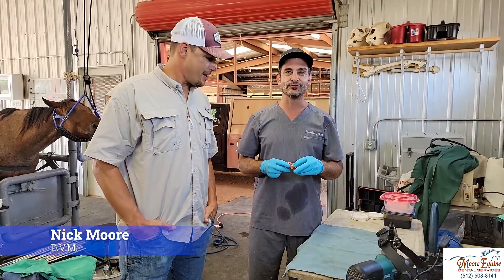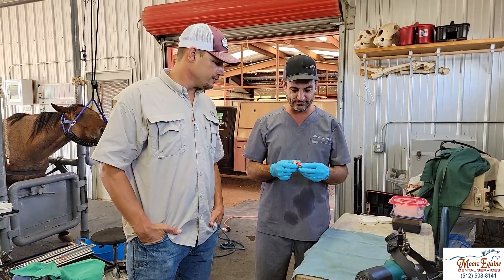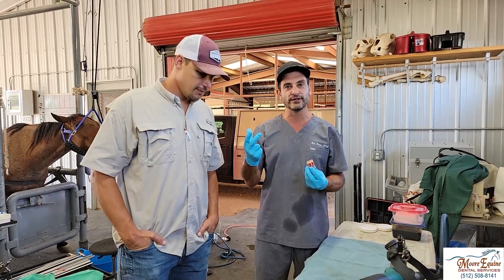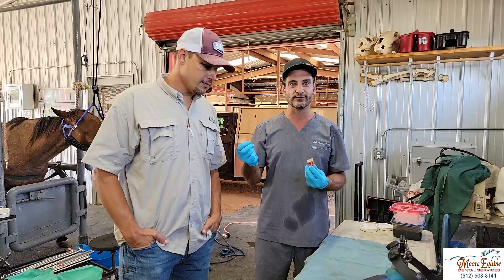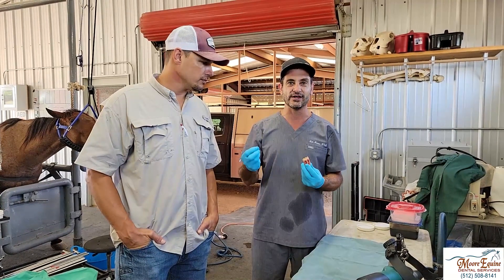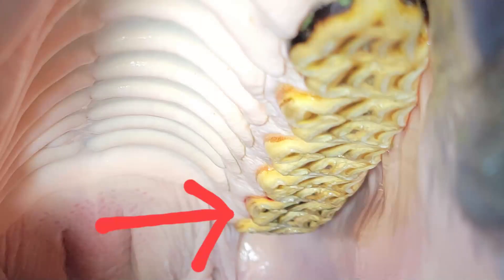We're here again at Fredericksburg Equine with Dr. Moskoski, and we've got a case to show you how sometimes it can be deceptive. You can have a horse that overtly doesn't seem to have any issues, and when you look in the mouth at first it looks like everything's healthy, but if you look for some of the little clues and subtle indications, you can see that you actually have severe dental disease.